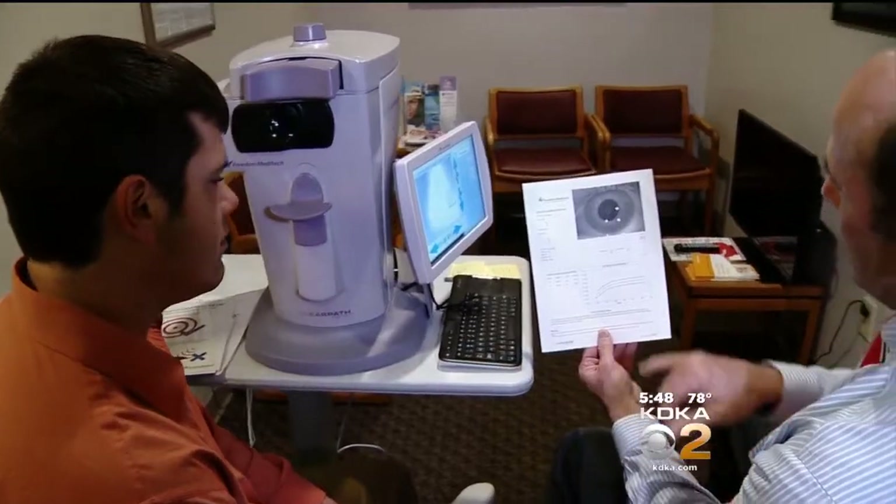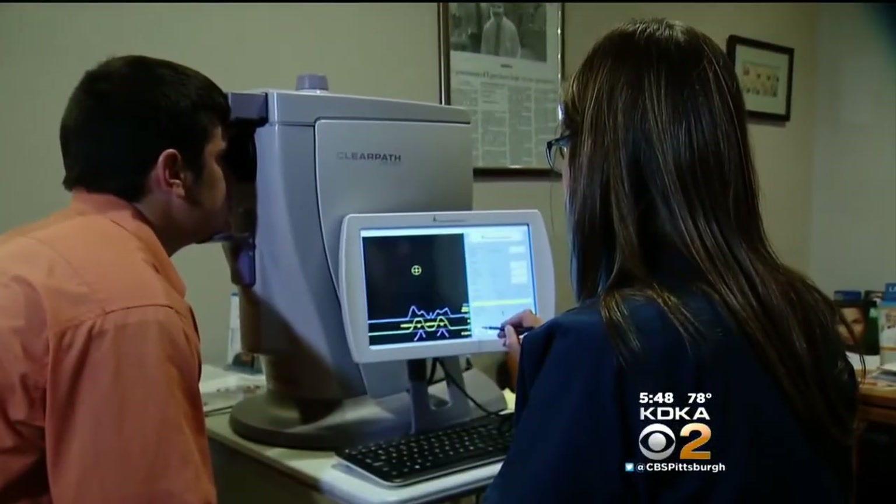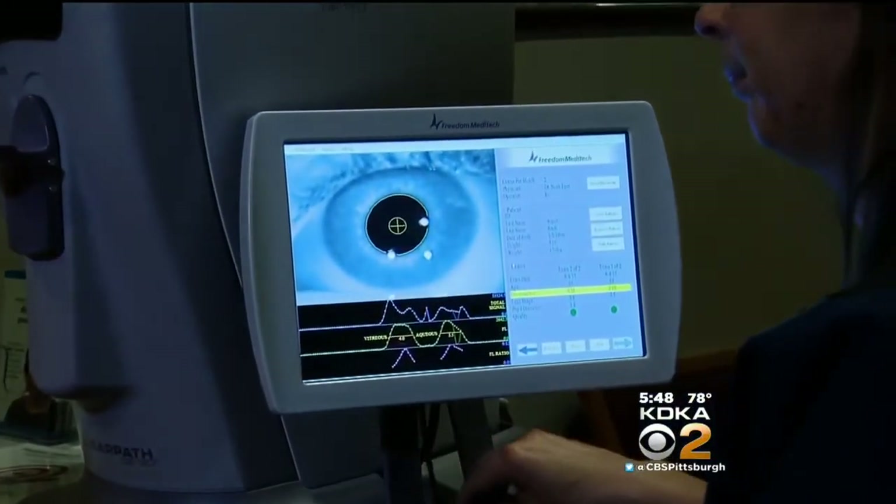We're not 100% certain these people are going to really develop diabetes, and certain people, when they hear this, they're not too happy about it. And you have to really counsel people that they don't have diabetes — we're trying to prevent diabetes. I'm Dr. Maria Simbra, KDKA TV News.